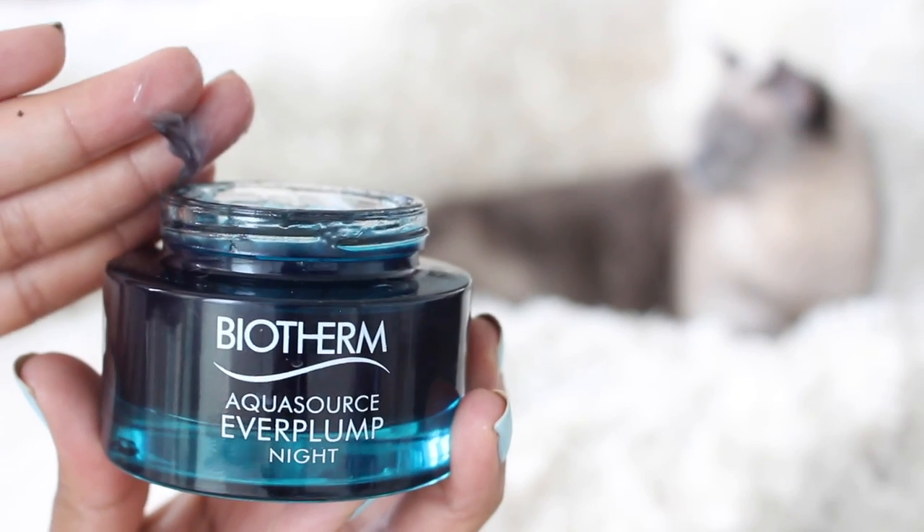Moving on to some skincare I've really been loving — from Biotherm, this is their Aqua Source Ever Plump Night. If you follow me on Snapchat, you would have seen when I got this package. I'm so attracted to it — it's just the most beautiful packaging. The product inside is really interesting, and even aside from that, the product itself is gorgeous. It's meant to hydrate the skin and plump. You can wear it overnight, and the way it's formulated is to work better in the dark. It's for all skin types. If you have oily skin and you're afraid of overloading or don't like anything too heavy, this is still a really gorgeous product. I've been using it every single night for the past month — sometimes I add an oil, sometimes I put a serum underneath, sometimes I just use it on its own.